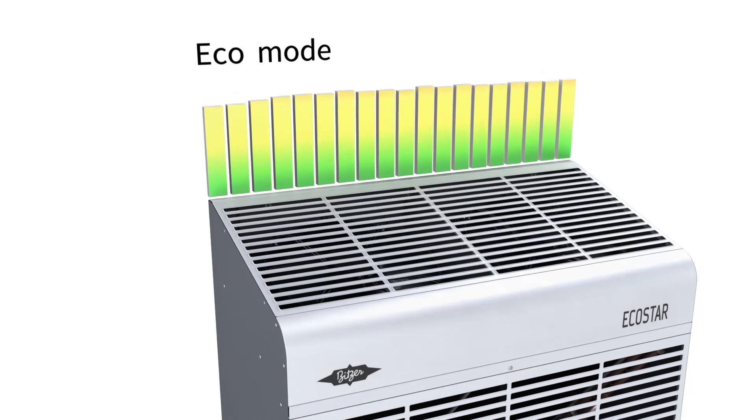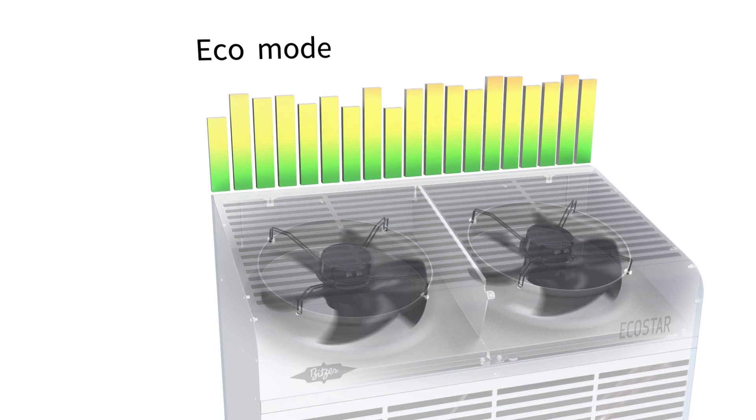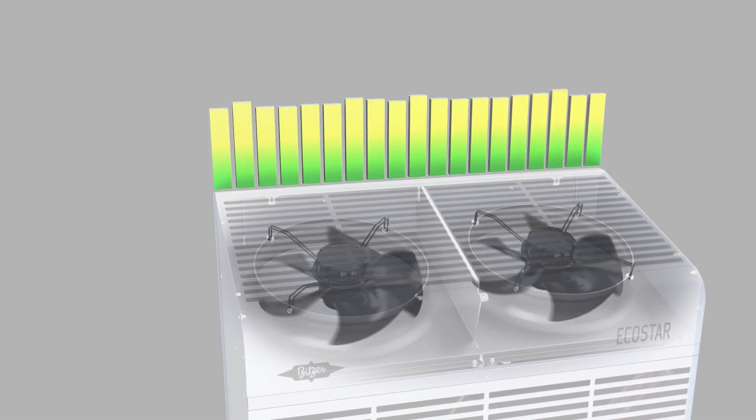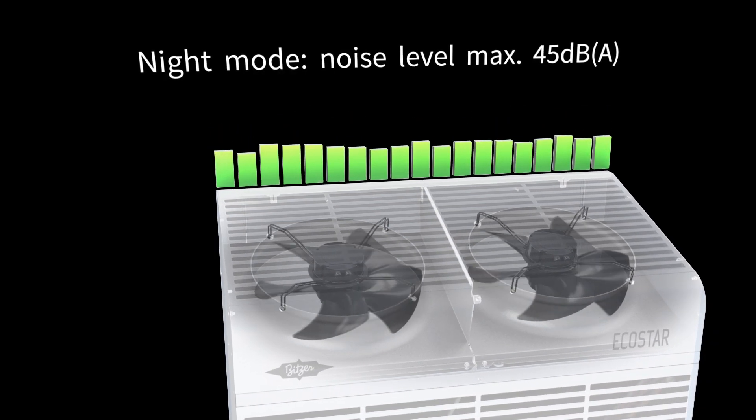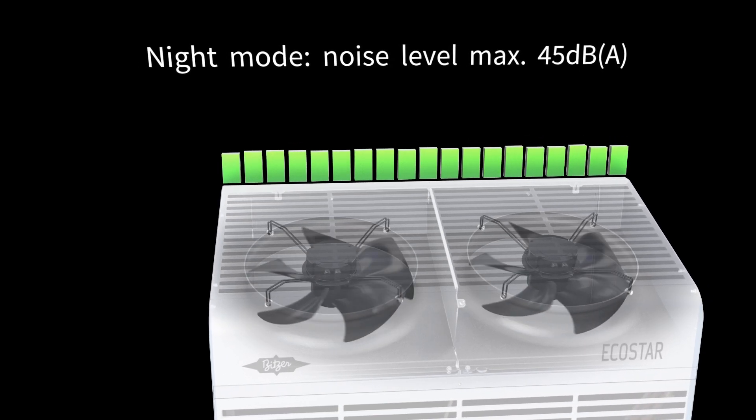Do you want to operate economically or with minimum noise? The different fan modes allow you to choose. As it usually gets cooler at night, the fan speed can automatically be reduced by selecting night mode without diminishing the cooling capacity.